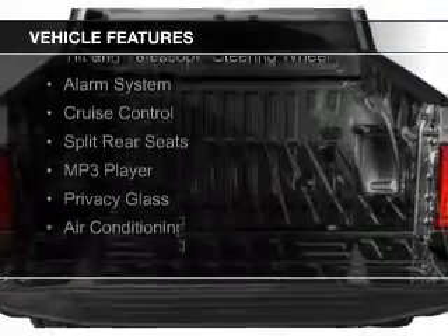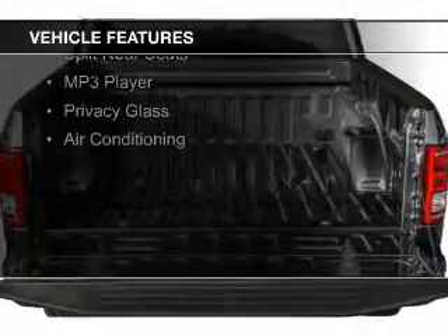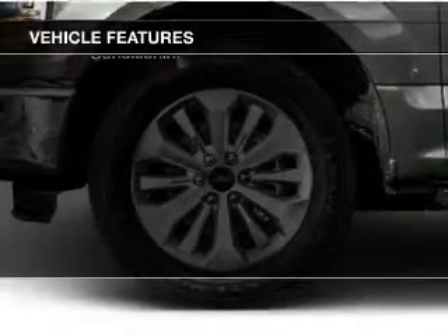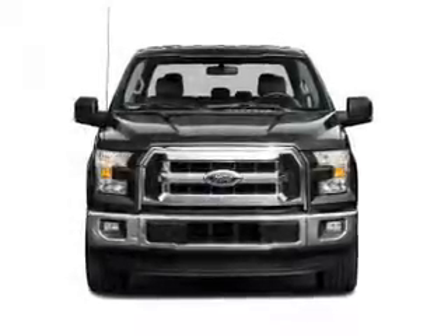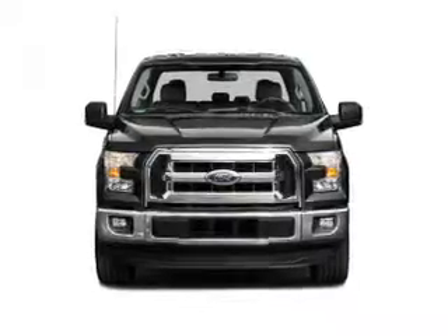steering wheel controls, aluminum rims, a tilt and telescopic steering wheel, an alarm system, cruise control, split rear seats, an MP3 player, privacy glass, and air conditioning.